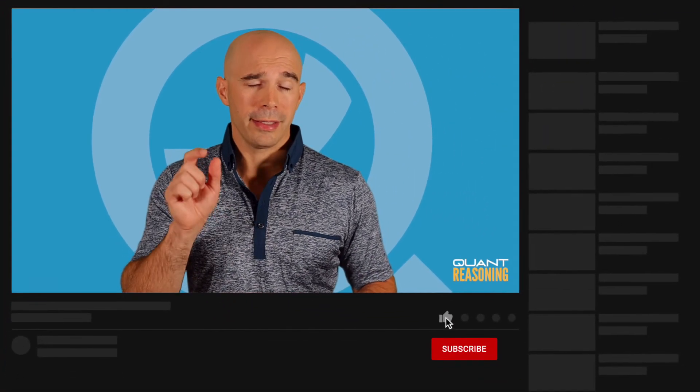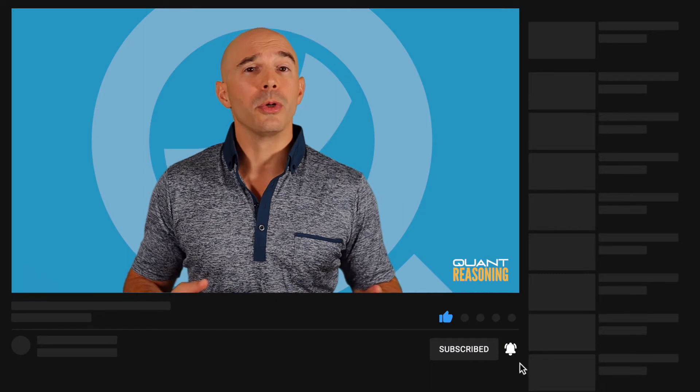If you found this video useful, go to quantreasoning.com for a lot more where that came from. Click the like button and let me know in the comments below what you'd like me to make future videos about. And if you haven't yet subscribed, go ahead and do that and click the bell so you get notified about future videos. See you next time.